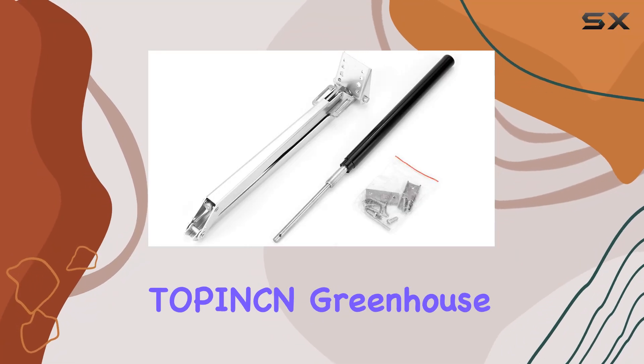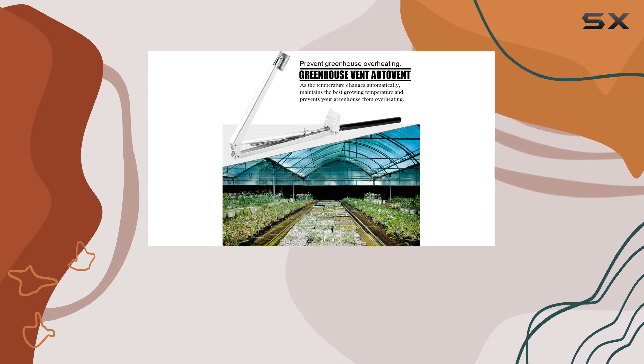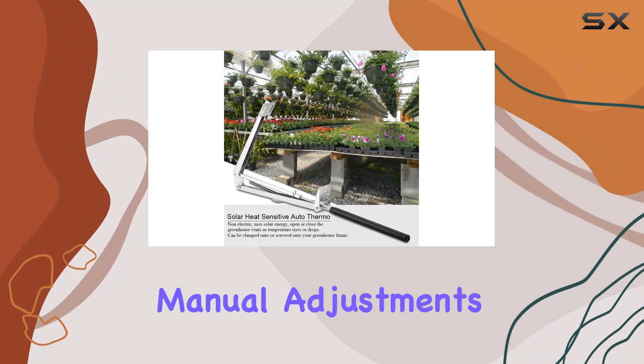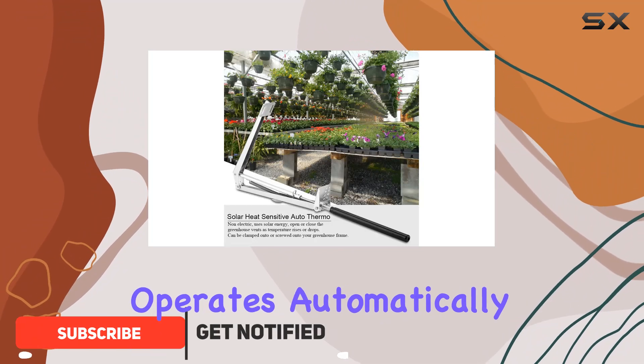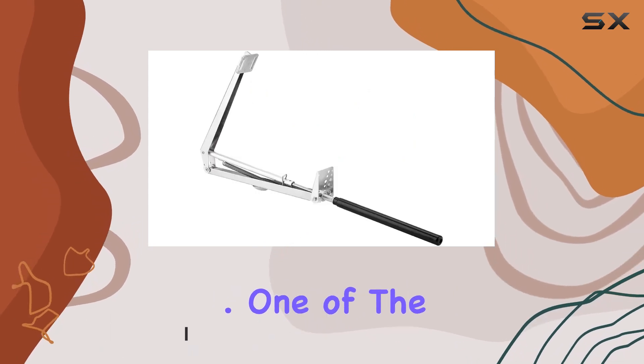Today, we're looking at the Top Incan Greenhouse Window Opener, a solar-powered solution designed to keep your greenhouse at the perfect temperature without the need for constant manual adjustments. This device operates automatically, responding to changes in temperature to ensure optimal conditions for your plants.